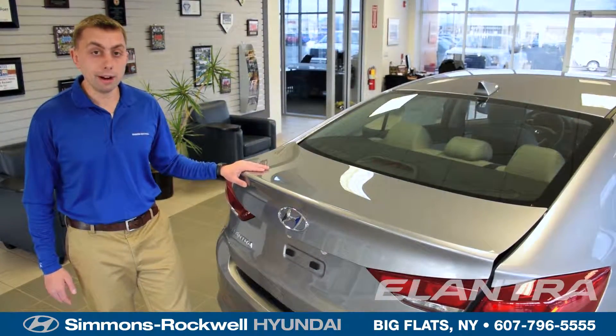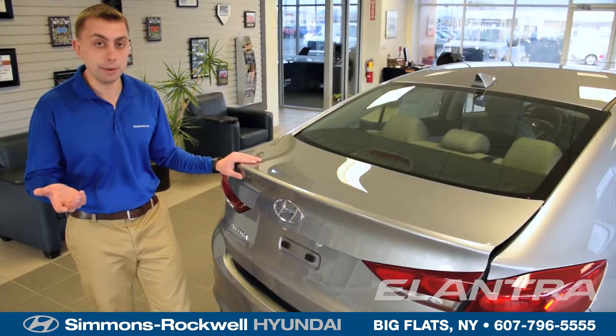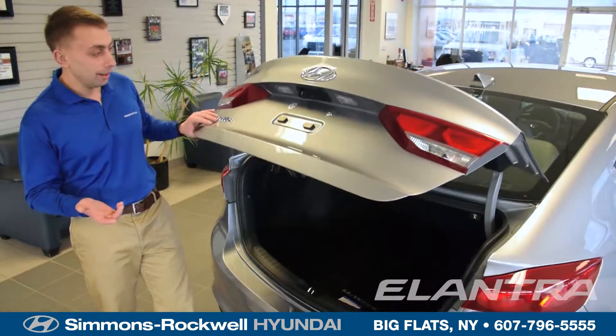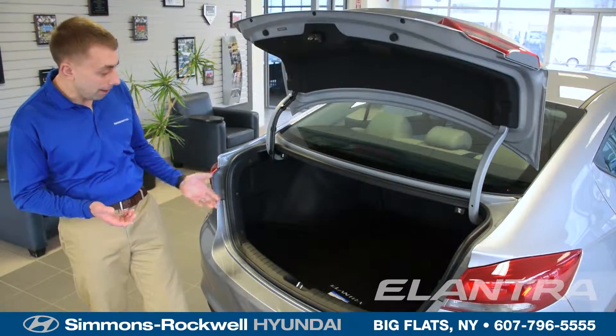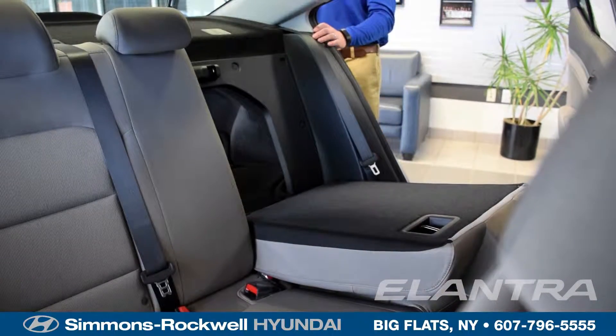One of the other major small car concerns is cargo space — what am I going to do with all that sports gear, grocery bags, or duffel bags on a weekend getaway? With the 2017 Hyundai Elantra, it's no problem, and if you need even more space, it's got standard split folding rear seats.